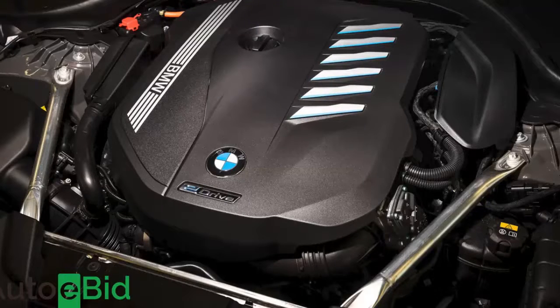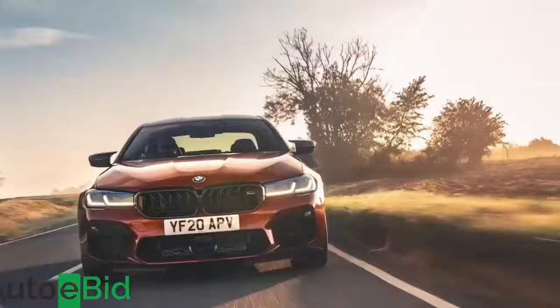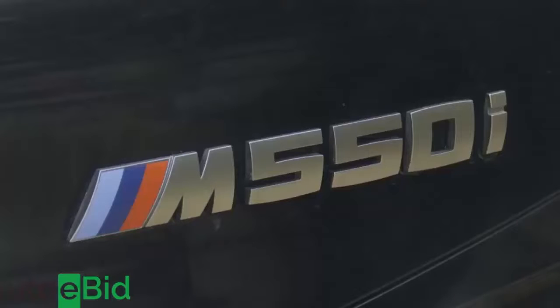On top of that, the previous rather large gap between the ordinary models and the top flagship M5 super saloon has now been bridged by a new — well, new for Britain anyway — V8 petrol variant, the M550i xDrive.